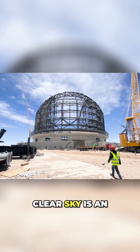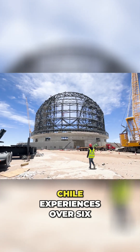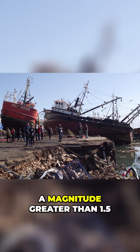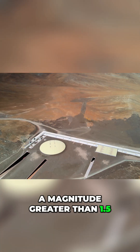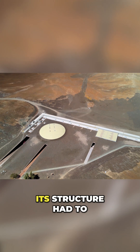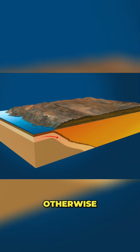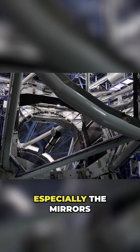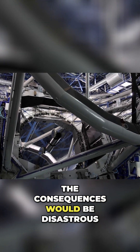Yes, the price of a clear sky is an unstable Earth. Chile experiences over 600 earthquakes annually with a magnitude greater than 1.5. To protect the telescope, its structure had to be isolated from the bedrock. Otherwise, if all the energy of an earthquake were transferred to the equipment, especially the mirrors, the consequences would be disastrous.